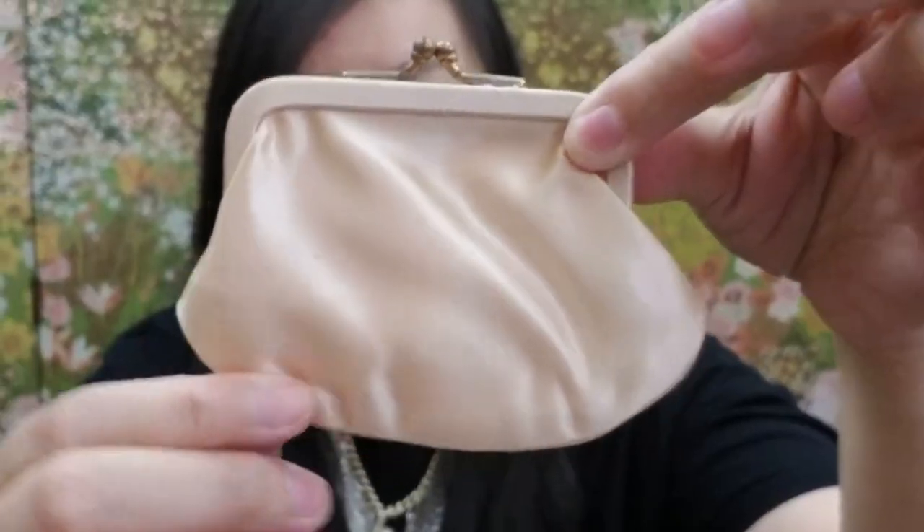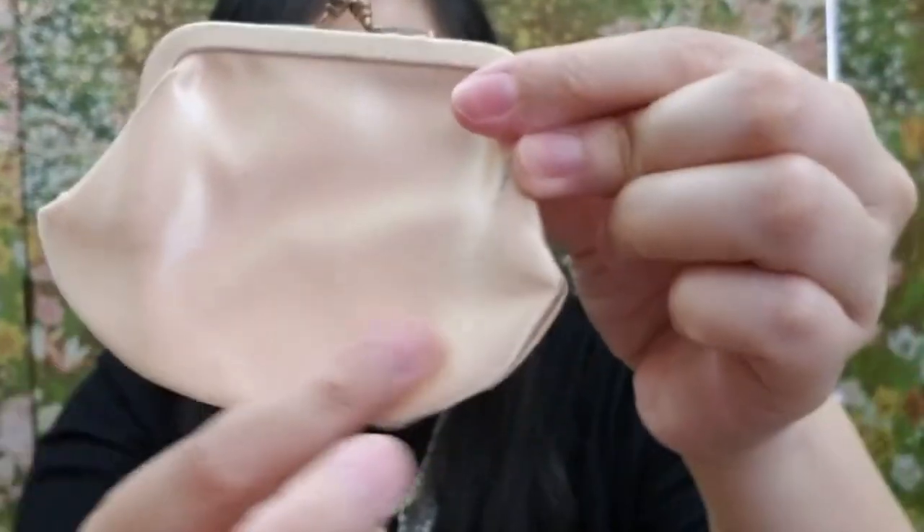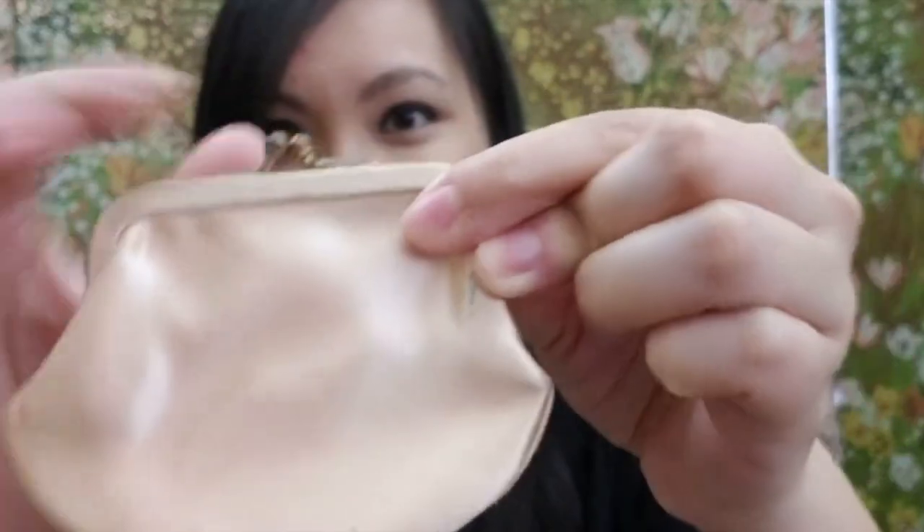Here's the second item in the box and it's a cute little satin coin purse. It has like a champagne-type satin look to it. It's very cute — you can put your coins in here.